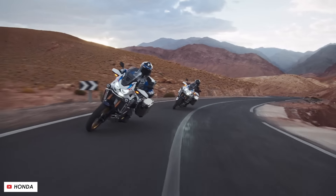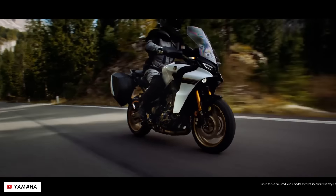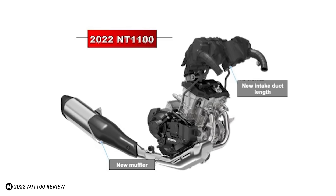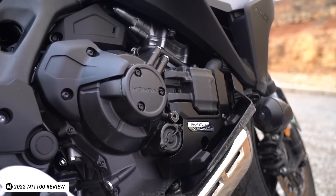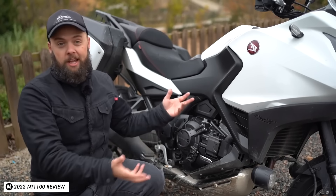Perhaps it shouldn't come as much of a surprise that this was already a good bike with really good fundamentals, because it's based upon the same platform and engine as their long-proven Africa Twin adventure bike. That means you're not going to get a super sporty bike with really sharp handling — it can't really compete with stuff like the S1000XR from BMW, the Yamaha Tracer 9, or the Suzuki GSX-S1000GT — but what you do get is a really usable bike that's very pleasant to ride.